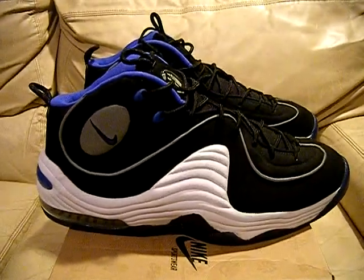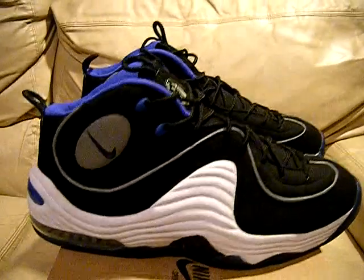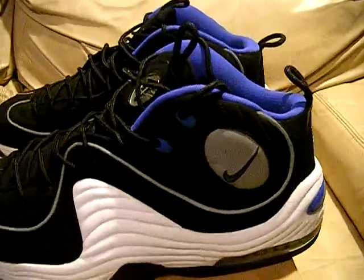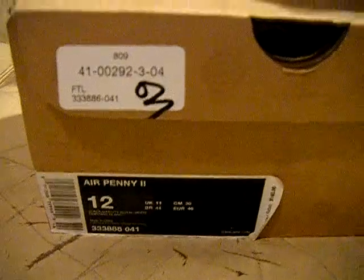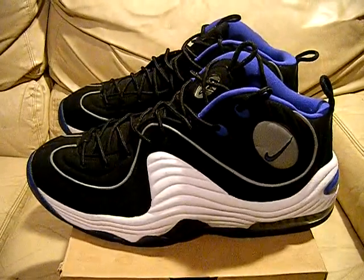So yeah, there they go — size 12 Nike Air Penny 2, Orlando Magic royal blue, black and white. Really nice pair of shoes, one of my favorite pairs of Nikes ever released — really comfortable, look good, just all around a good pair of shoes for the collection. They've got the 3M reflective material that goes around them. So if you don't have a pair of these in the collection, here they go — size 12. And I got the receipt for them too. Nike Air Penny 2. If you guys have any questions, let me know. Thanks for checking out my video — see you guys later, peace.